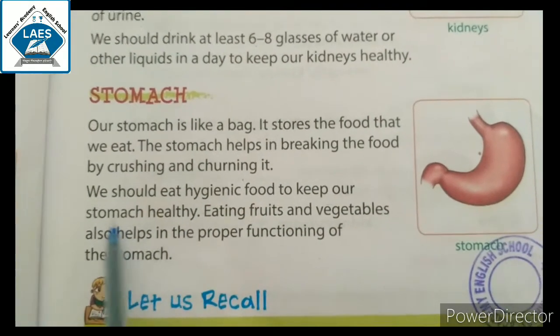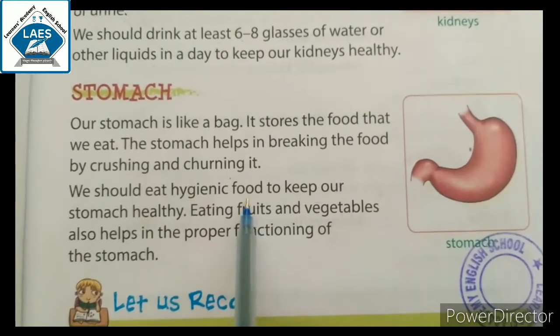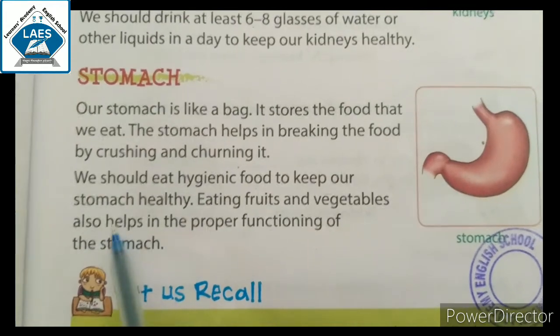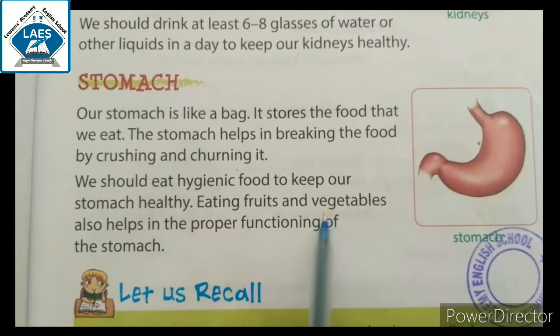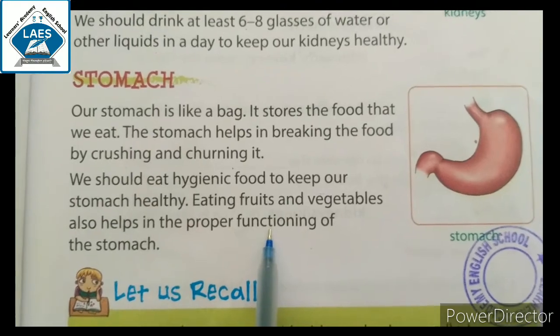We should eat hygienic food to keep our stomach healthy. हमारा stomach healthy रखने के लिए हमें hygienic food खाना चाहिए। Eating fruits and vegetables also helps in the proper functioning of the stomach. Fruits and vegetables हमारे stomach को proper function करने में help करते हैं।